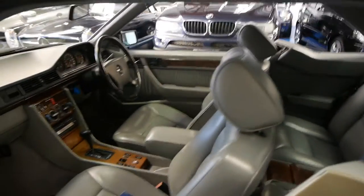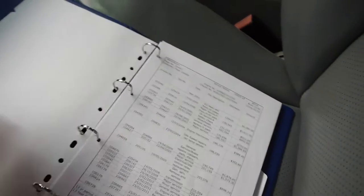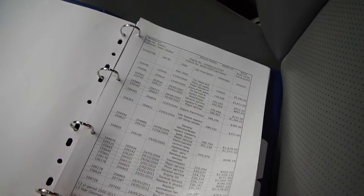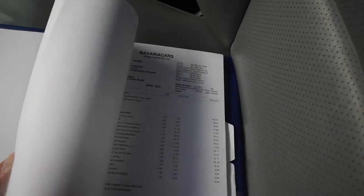These are absolutely stunning cars. Looking at the history, the compliance was 1992. You've got all the work literally that has been done since 125,000 k's — it's got all these receipts, a huge amount of receipts.